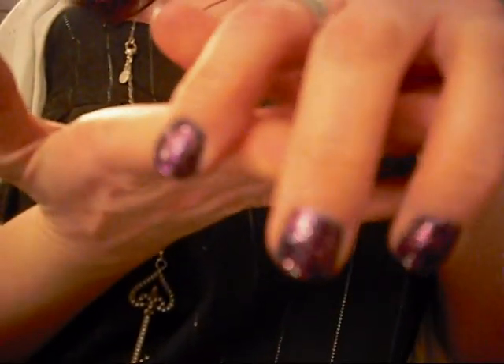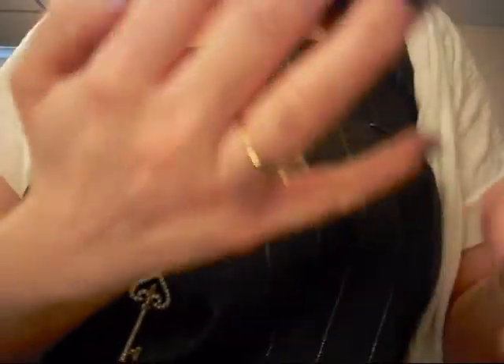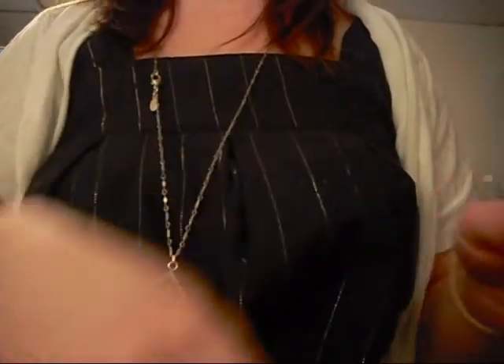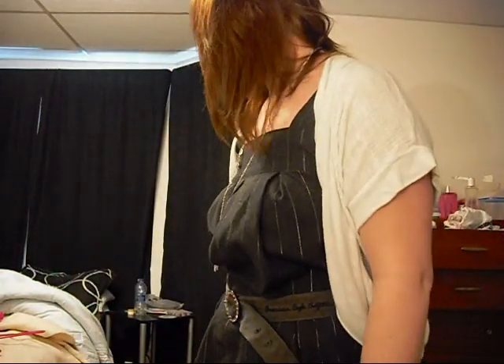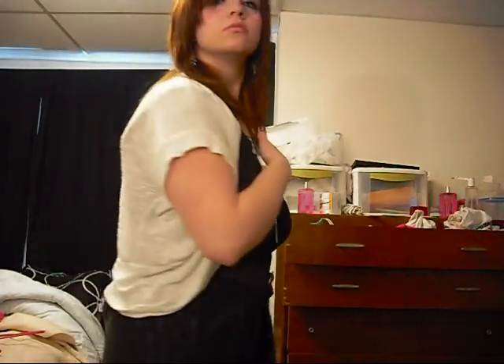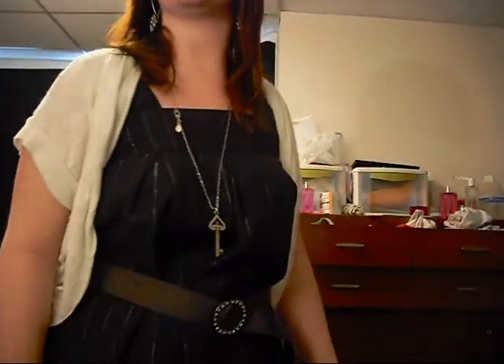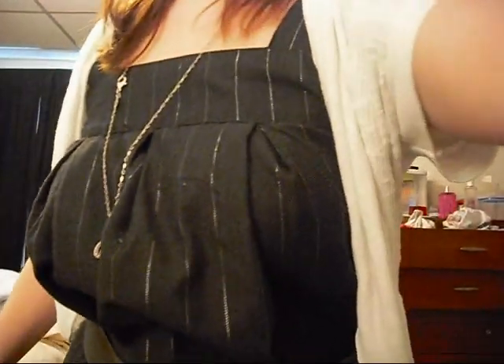I painted my nails — they're a bit messed up, but they're purple with pink sparkles. And I'm wearing my ring that I got from Kohl's and my ring from Walmart. So yeah, that's about it for the look. I don't normally wear things like this — I'm trying something new.